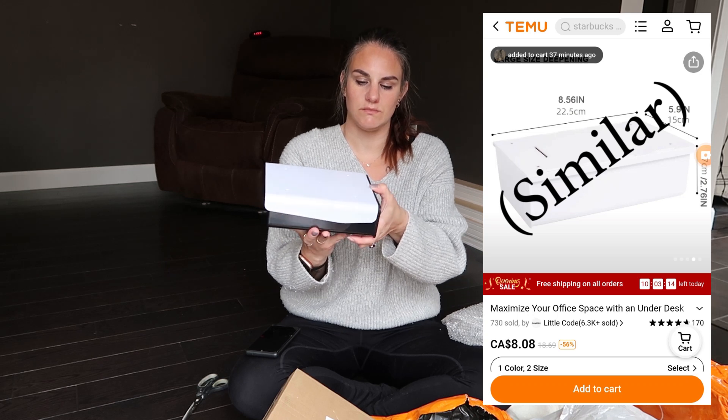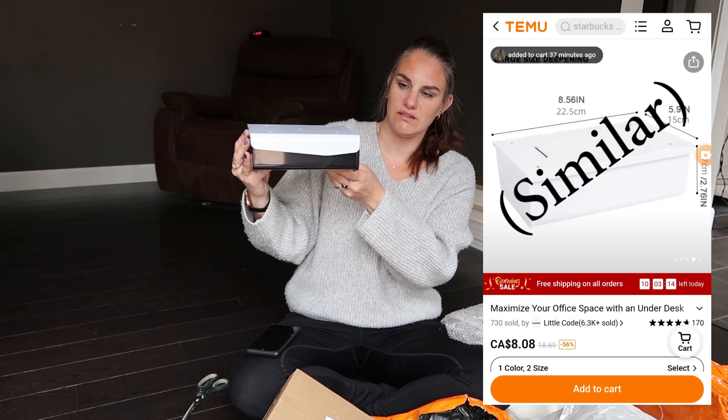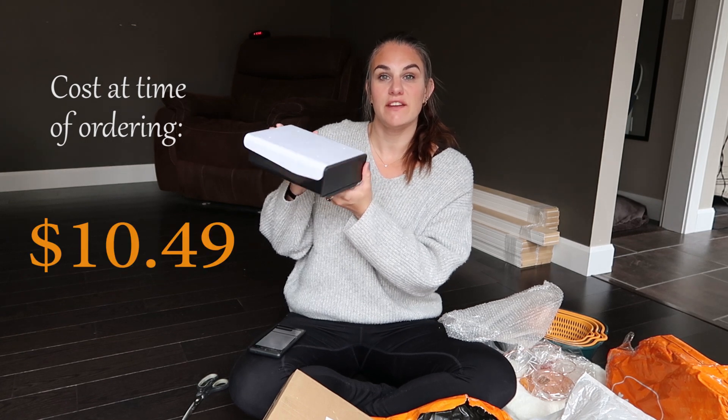This is one of the items that I ordered - it is an under-desk drawer, and I thought that would be perfect to put underneath my new desk in my office. This retails for $10.49.